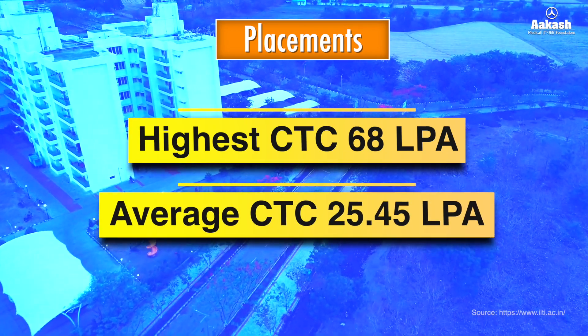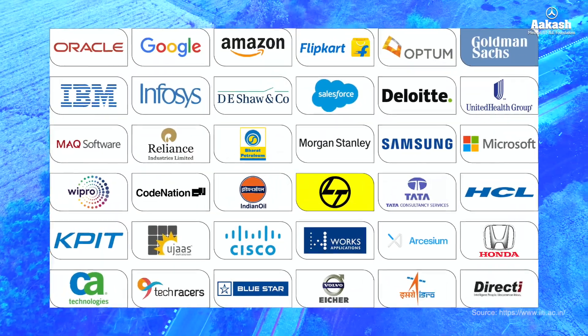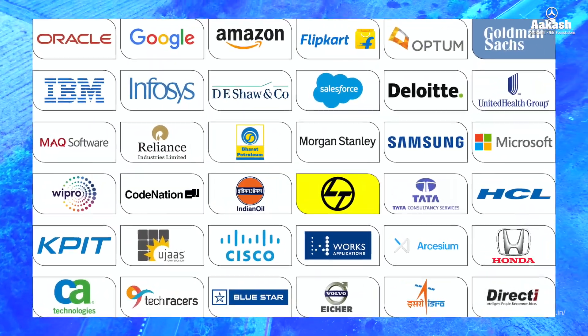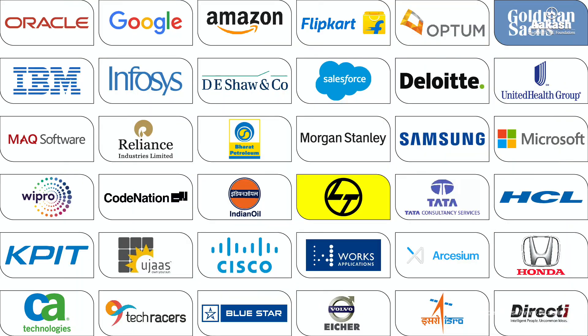The infographic shows the percentage of students placed against the students registered in different branches for the year 2022–23. The top recruiters of IIT Indore placements in 2023 included Amazon, Microsoft, Flipkart, Samsung, Oracle, Goldman Sachs, and many more.